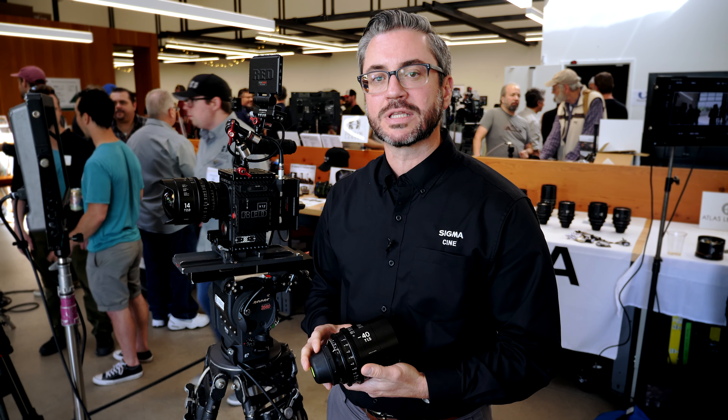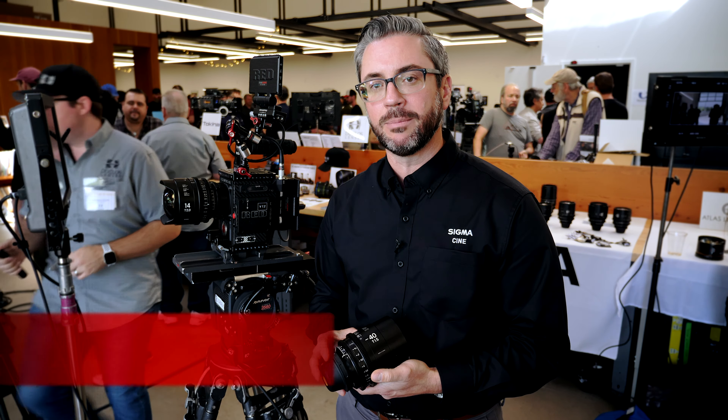With the recent shipment of our newest lenses — the 20mm T1.5, the 40mm T1.5, and the 105mm T1.5 — Sigma has now expanded their entire Cine line to 13 lenses. We have 10 primes, ranging from 14 all the way up to 135, and three zooms: one that's full frame and two that are Super 35.